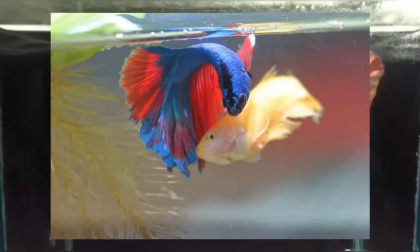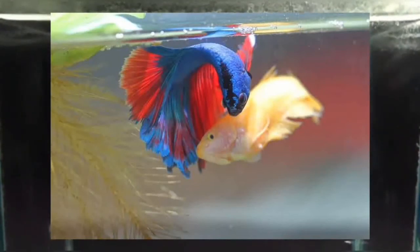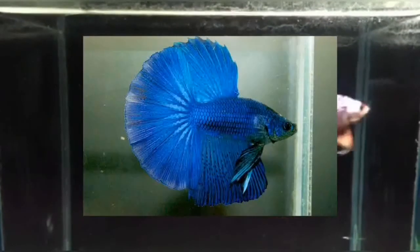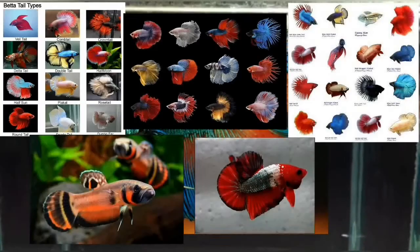Through selective breeding, a wide range of colors and fin types have been developed, including Veiltail, Deltatail, Halfmoon, Crowntail, Doubletail, and more.